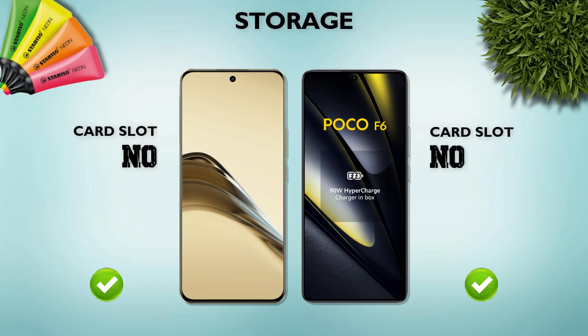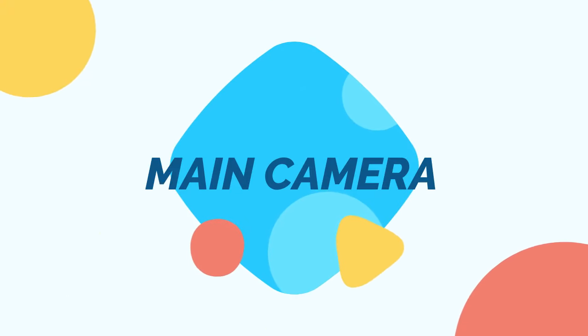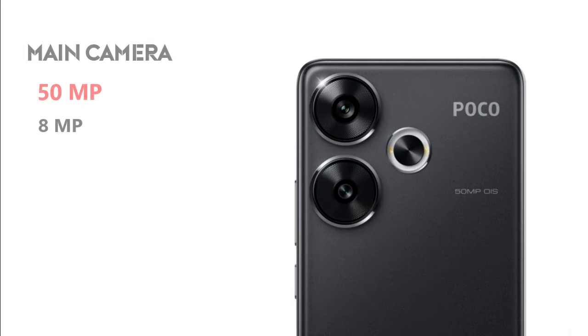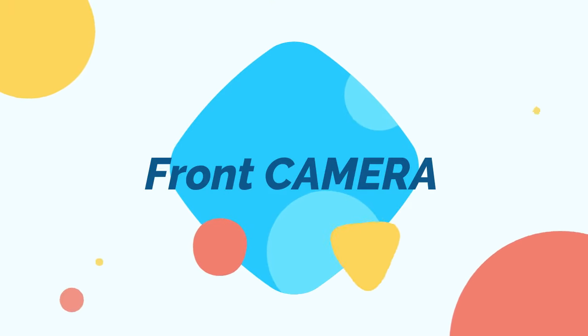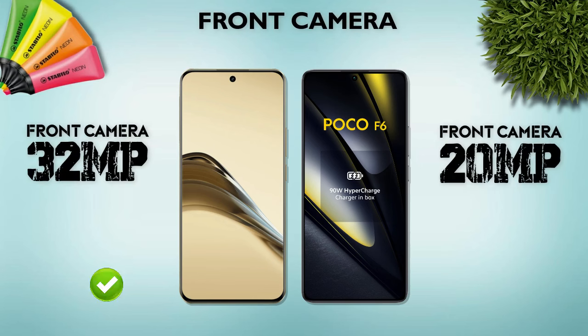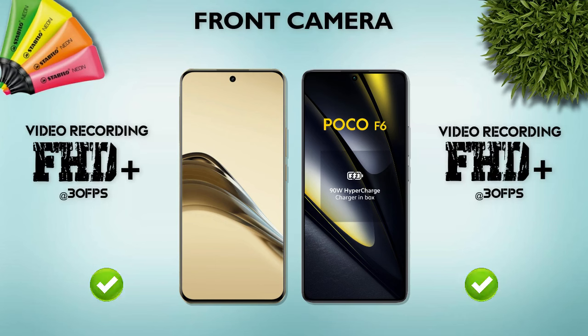Now cameras. Main camera: Realme 13 Pro Plus has a 50MP main camera, 50MP telephoto, and 8MP ultrawide. Poco F6 has a 50MP main camera and 8MP ultrawide. Main camera video recording: 4K — same. Front camera: Realme 13 Pro Plus has 32MP, better than Poco F6's 20MP. Front camera video recording: Full HD Plus — same.